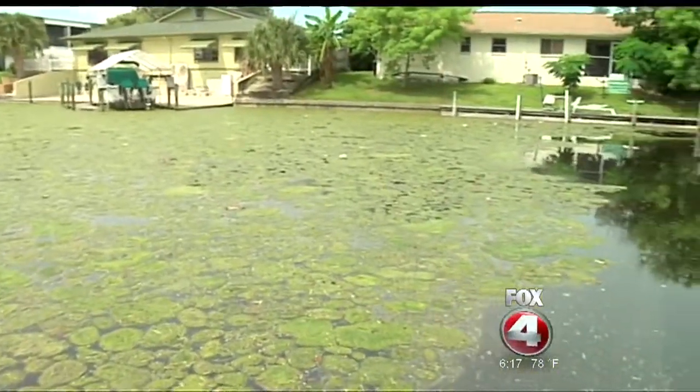This mystery blob is covering some Cape Coral canals, and a lot of you are asking: what the heck is it, where did it come from, and how can we get rid of it?